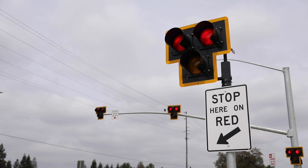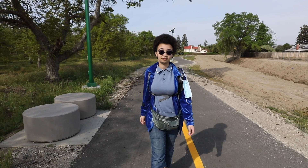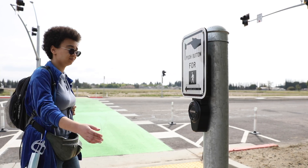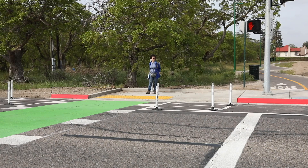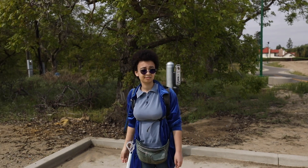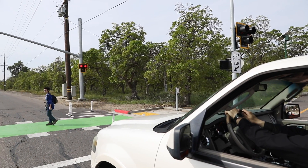Here is how the HAWC signal works. As a pedestrian, you will first see a solid red hand, meaning do not cross. Push the button to begin the crossing cycle. When you see the walk symbol, you may enter the crosswalk. Be careful while crossing, making eye contact with drivers to be sure they see you and stop.